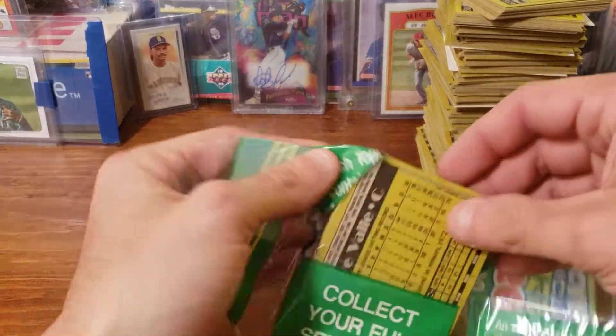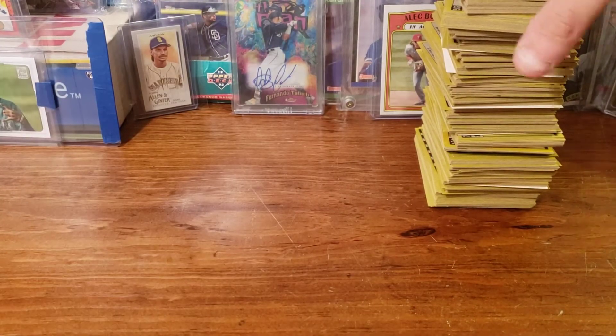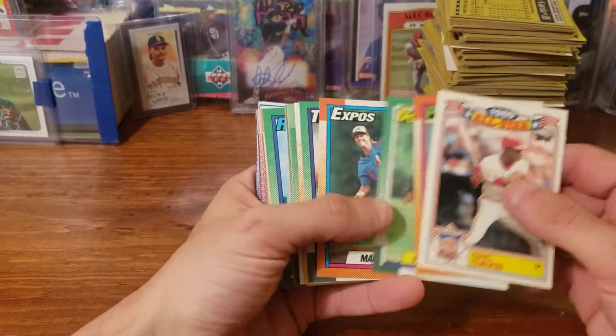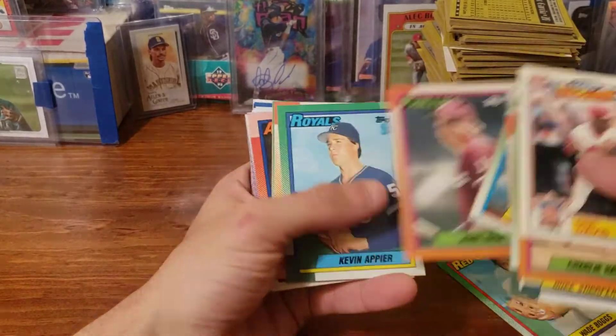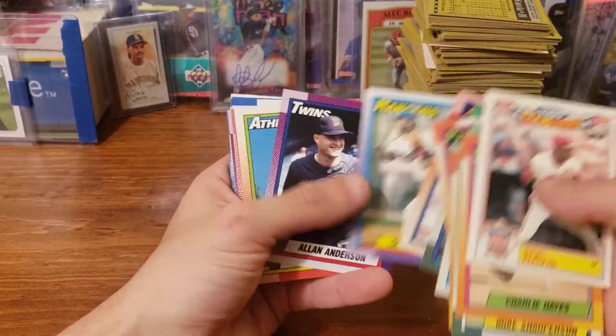I'd already done a couple of openings — like maybe three openings of this already — and this is all that's left still. Eric Davis, Charlie Hayes, Mike Scant — we're going to kind of roll through this unless we see something important. Wade Boggs. We'll take out some stars — and Tom Glavine.